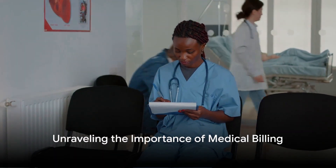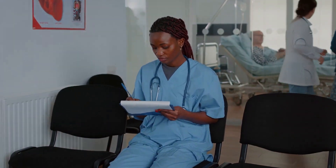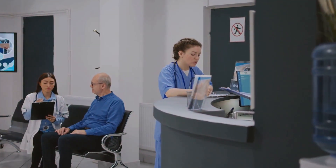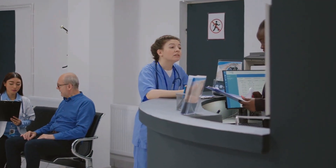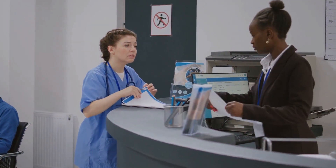Ever wondered why medical billing is a pivotal cog in the healthcare machinery? Let's unravel this mystery together. Medical billing, in essence, is the bridge that connects healthcare providers, patients, and insurance companies. Its importance is manifold.